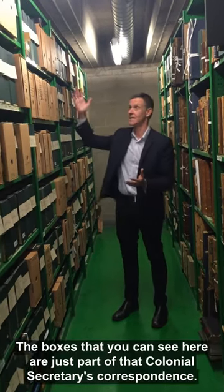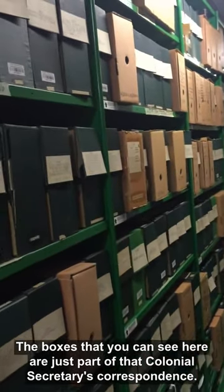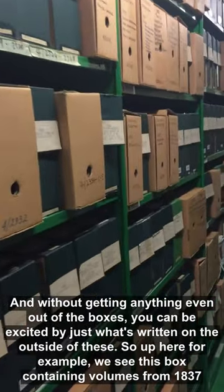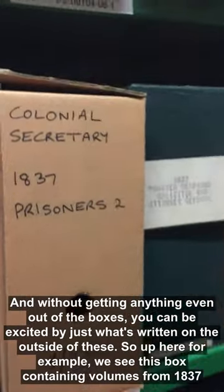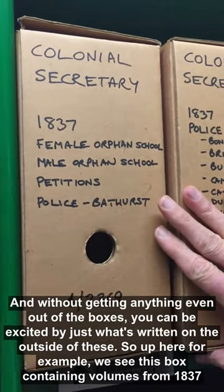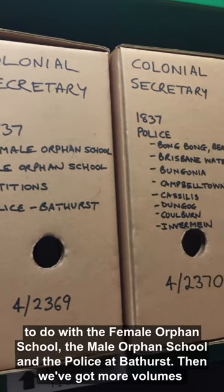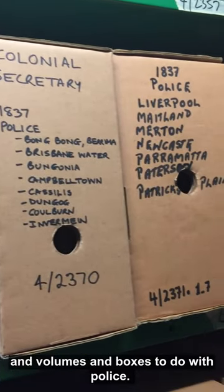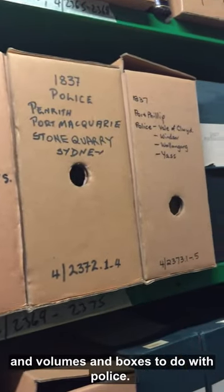The boxes that you can see here are just part of that Colonial Secretary's correspondence. And without even getting anything out of the boxes, you can be excited by just what's written on the outside of these. So up here, for example, we see this box containing volumes from 1837 to do with the Female Orphan School, the Male Orphan School, and the Police at Bathurst. Then we've got more volumes and boxes to do with police.